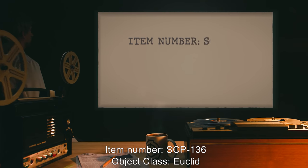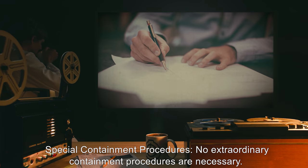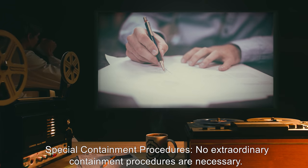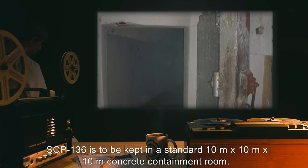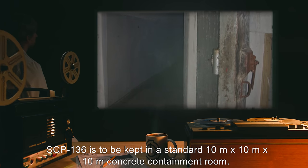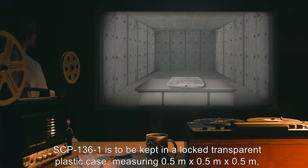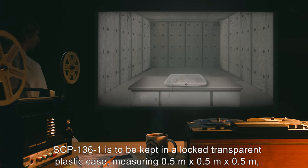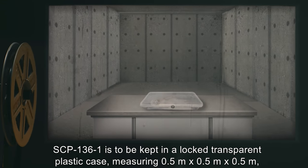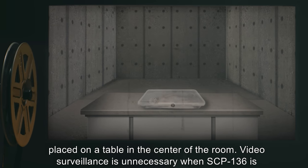Item number SCP-136, object class Euclid. Special containment procedures: no extraordinary containment procedures are necessary. SCP-136 is to be kept in a standard 10 meter by 10 meter by 10 meter concrete containment room. SCP-136-1 is to be kept in a locked transparent plastic case measuring 0.5 meters by 0.5 meters by 0.5 meters, placed on a table in the center of the room.